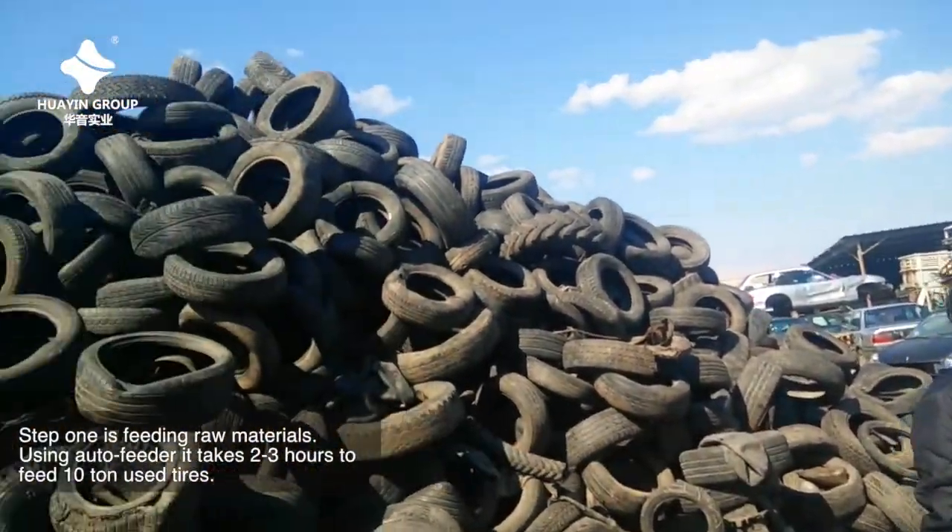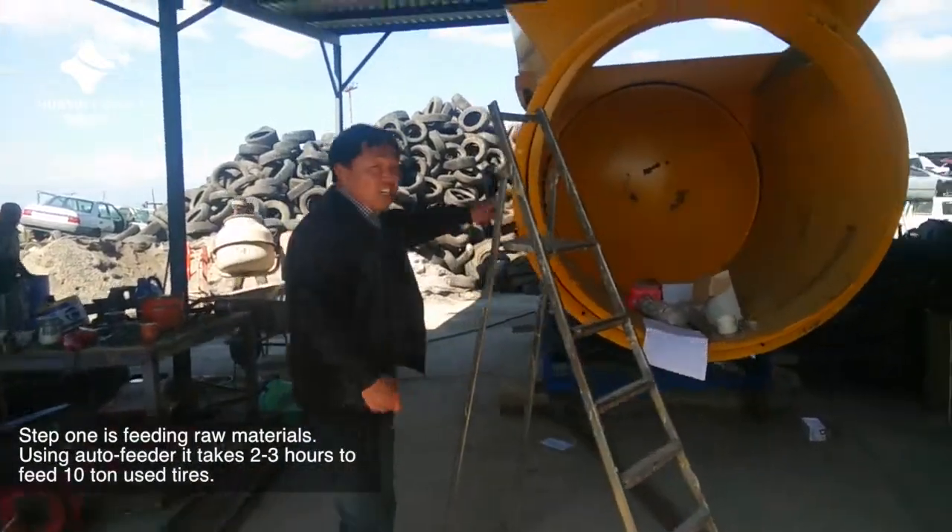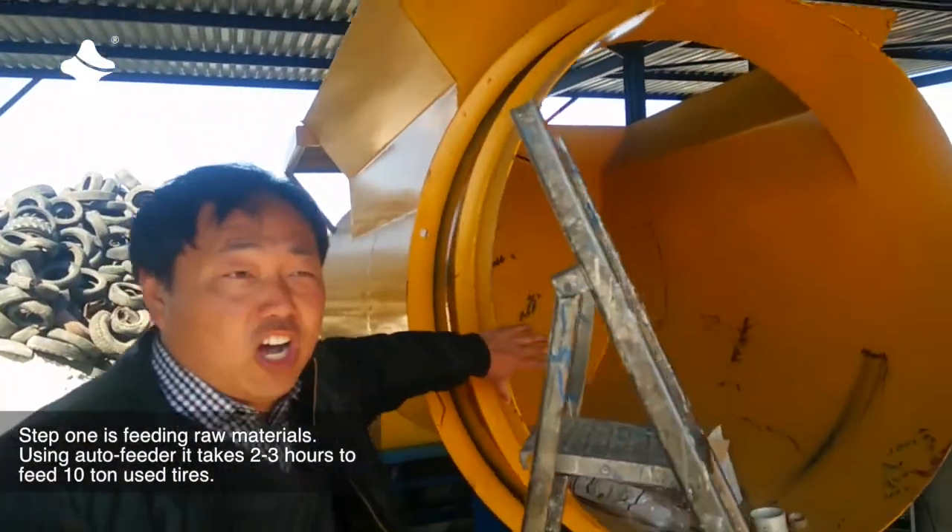Step 1 is feeding raw materials. Using the auto feeder, it takes 2 to 3 hours to feed 10 tons of used tires.